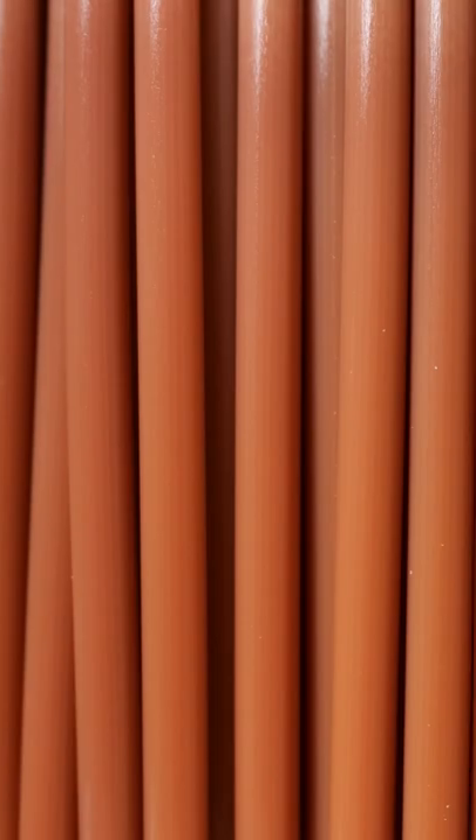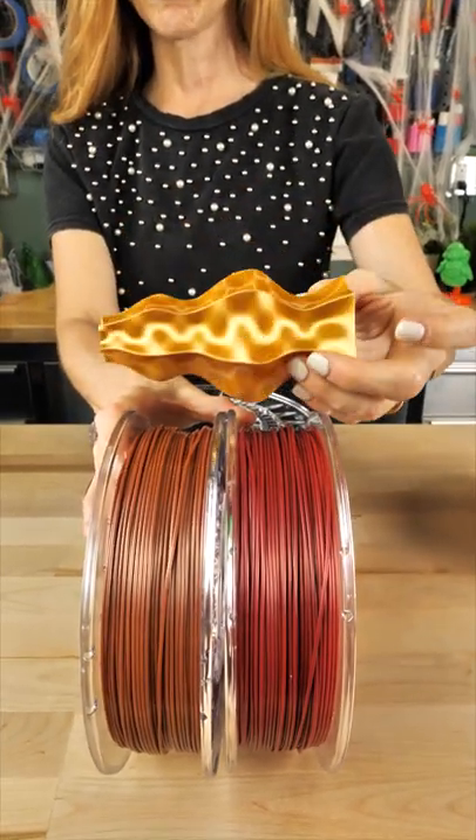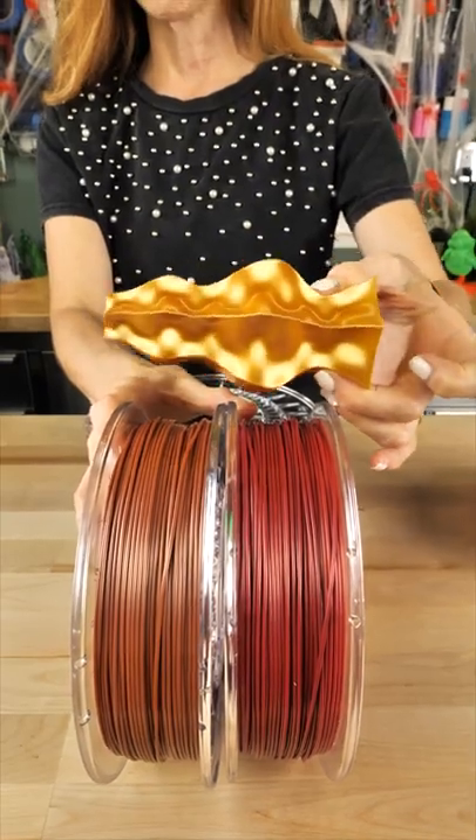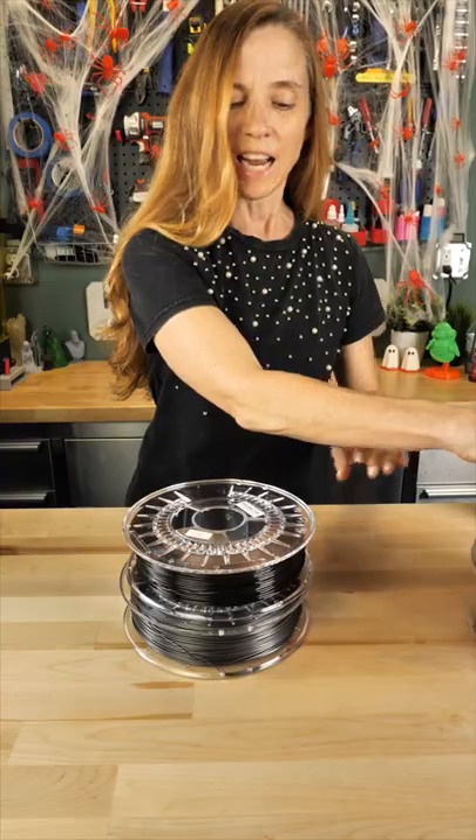From Halo 3D we have royal blood red and throwing copper. They specialize in extreme gloss, and it may not look like it at first, but look at the gloss on their gold filament.